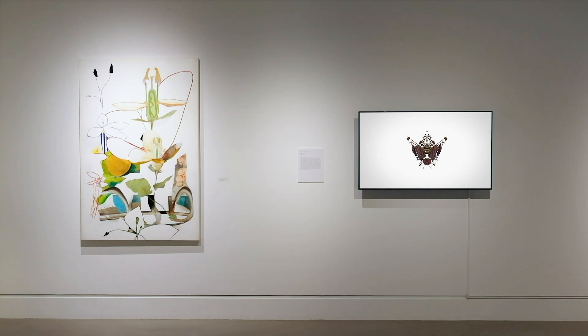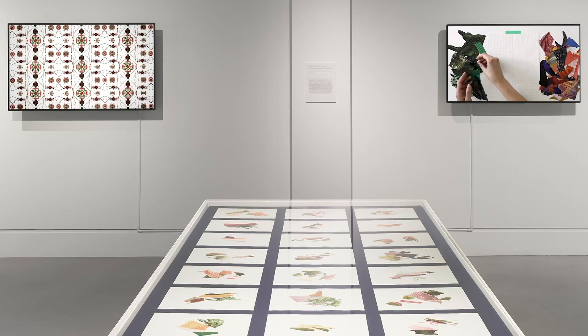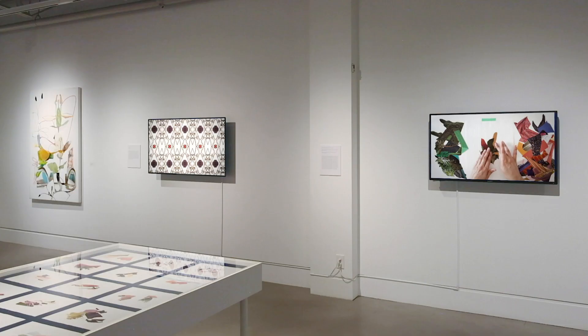The artworks in the exhibition go beyond concepts of beauty to take an unexpected look at this familiar floral subject matter. This exhibition features the art of 12 artists from across Canada, some of whom work together in collaboration to create their work.